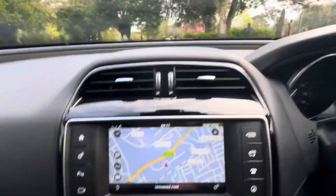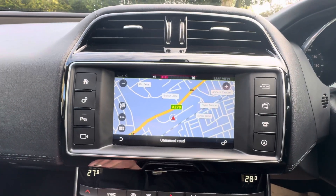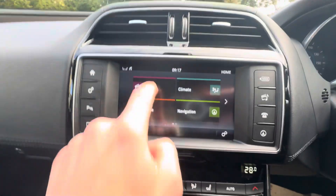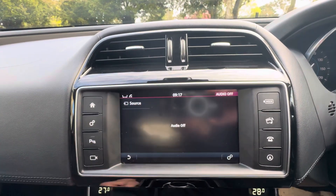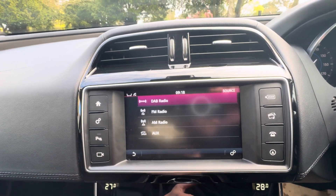Auto lights, auto wipers. Over to the sound system — you can see it all working nicely. We've got a nice touchscreen display and you can also use the physical buttons. You've got satellite navigation. Your media includes your radio — AM, FM, DAB radio, and auxiliary.